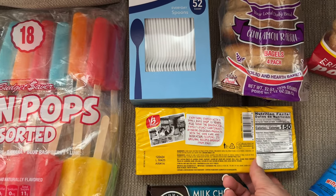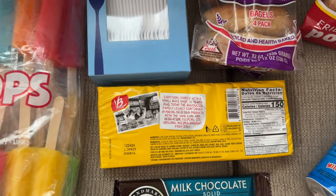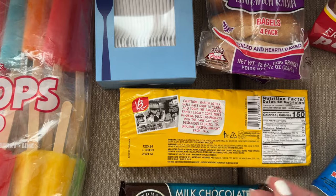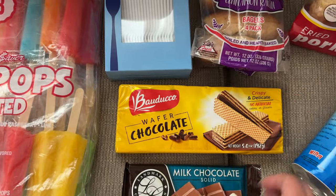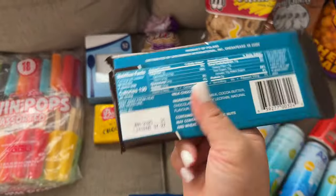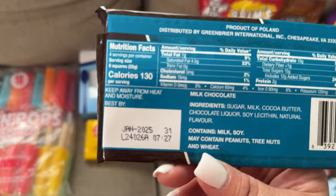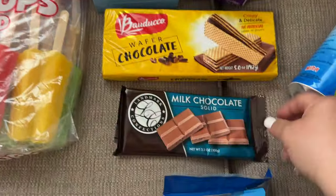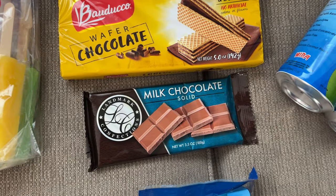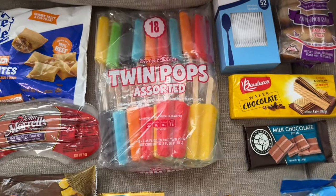We have chocolate wafers — I always check the ingredients for high fructose corn syrup, and this was the only one that didn't have it. Every other cookie at Dollar Tree had high fructose corn syrup. I really like that the ingredients list is basically one sentence instead of a paragraph. I also got this milk chocolate solid, which I bought before — it tastes really good, and the ingredients are minimal: sugar, milk, cocoa butter, chocolate liqueur, soy lecithin, and natural flavor. For $1.25, you can also make chocolate-covered strawberries with it.